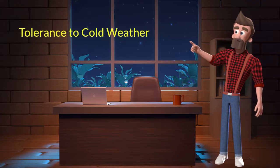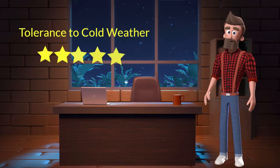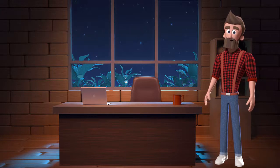Tolerance to cold weather: this dog breed has good tolerance to cold weather. I will rate it 5 out of 5 for its tolerance to cold weather. If you stay at a place which has predominant cold weather, then you can adopt this breed.